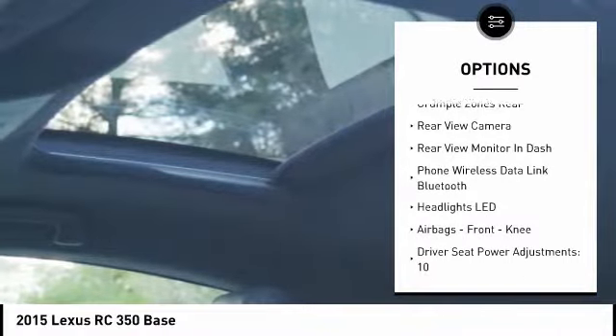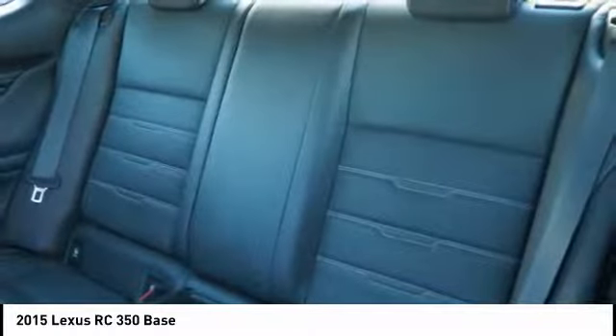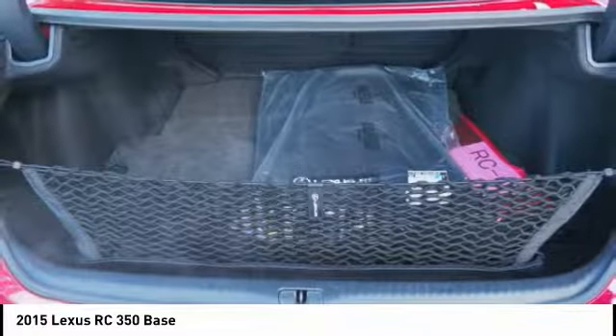Airbags, front knee airbags, fog lights, power brakes, tachometer, electronic brake force distribution, and rear view camera.